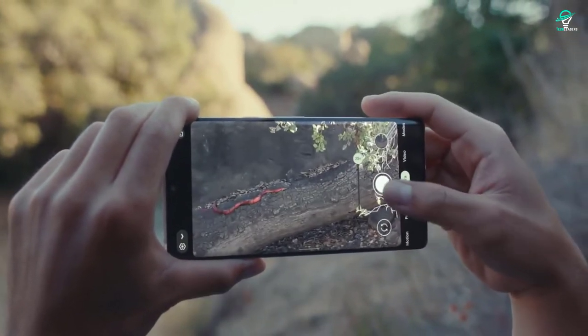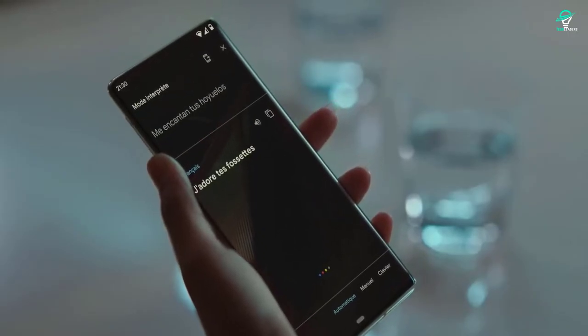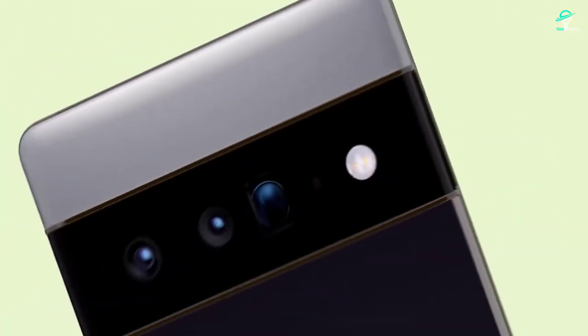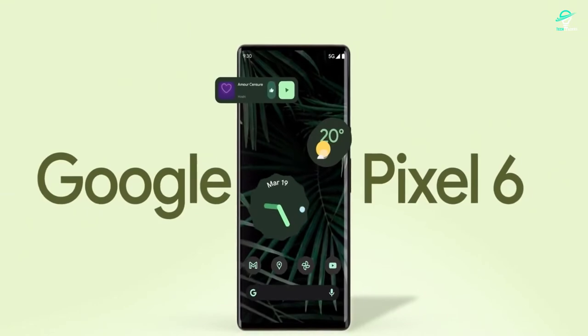One of Google's most notable hardware achievements with the Pixel 6 is the development of a custom chip, the Pixel Visual Core. This chip handles all of the phone's image processing and allows the phone to take stunning photos. The Pixel 6 is also the first phone to have Google's new Soli chip, which enables motion sensing and gesturing.